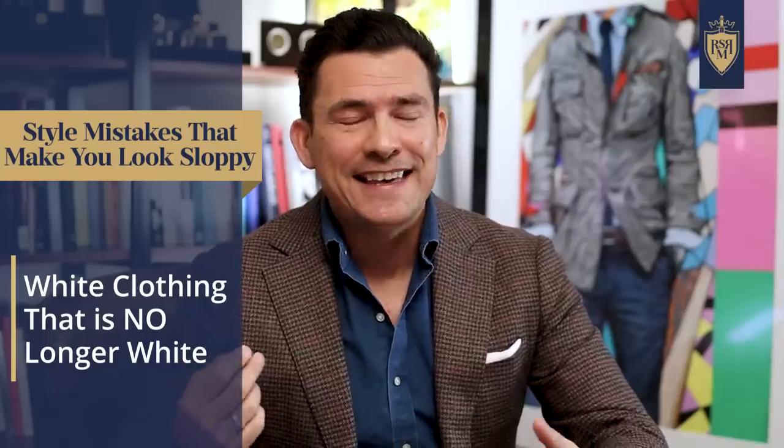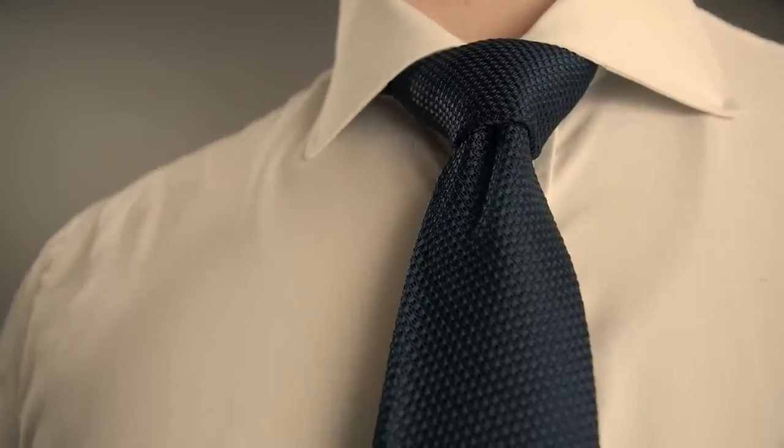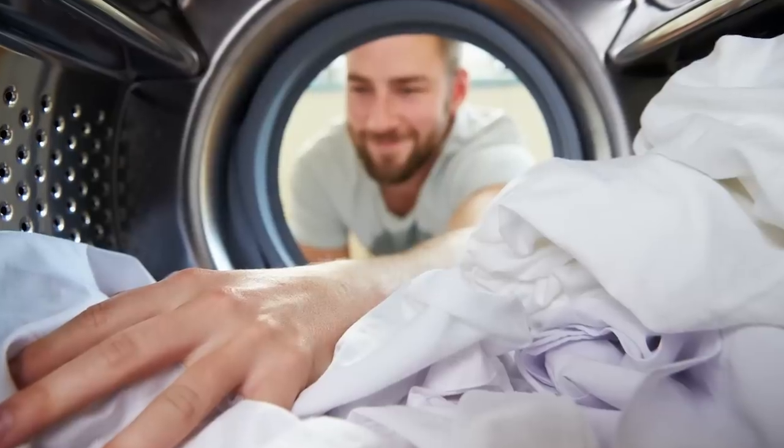This next mistake makes you look really sloppy, and that is wearing white that is no longer white. It was your favorite t-shirt or dress shirt, but it's starting to yellow. You throw it in the wash and nothing seems to happen. The first thing is to maybe add just a little bit of bleach — you don't want to overdo this because too much bleach can actually cause the yellowing.